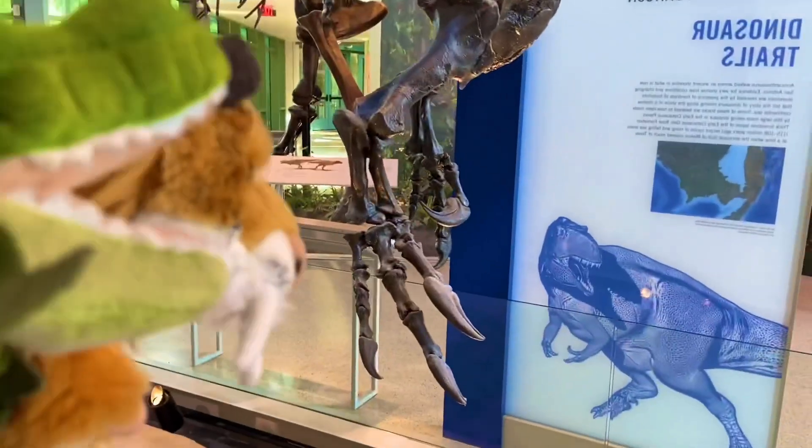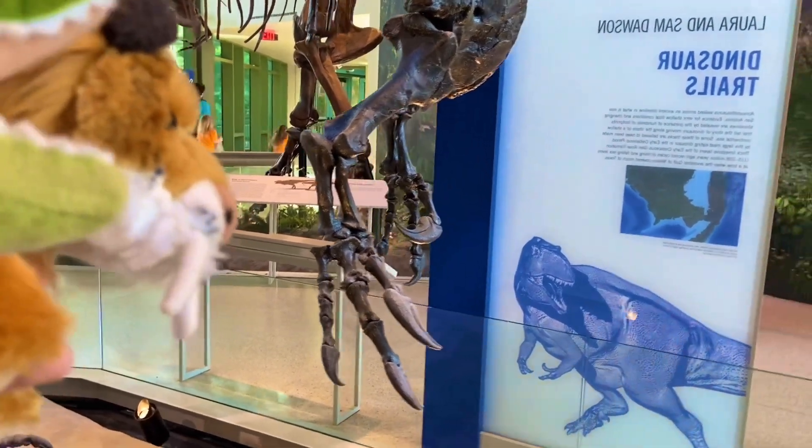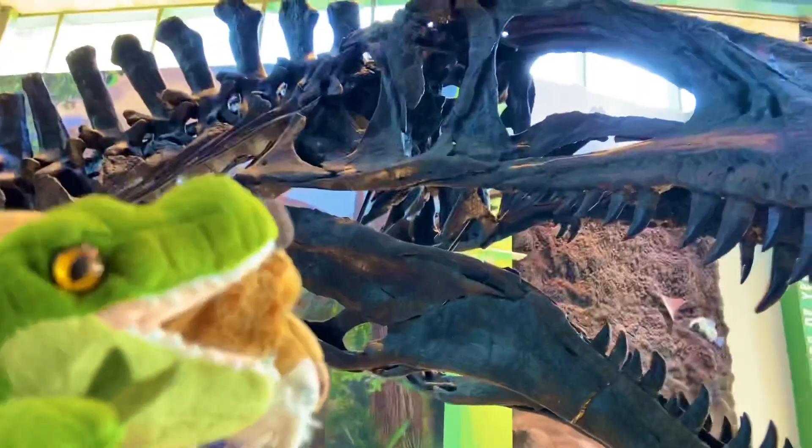And if you look at the claws right there — we'll get a better view of them on the other side. Look at the size of that skull.